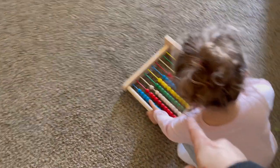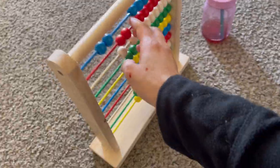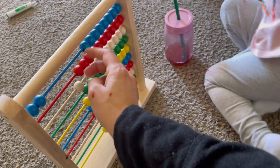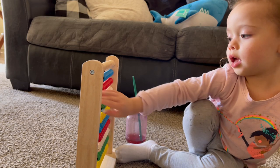My mom got Emma this Melissa and Doug toy because she likes going over colors and counting. So she was like, I'm going to get her that. One, two, three, four, five — there you go!